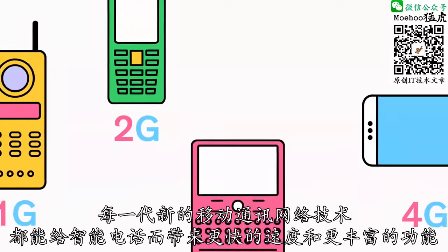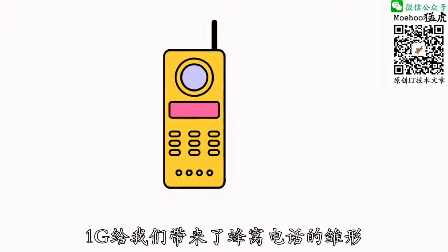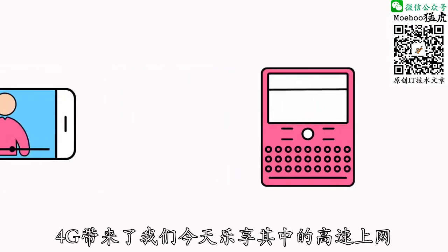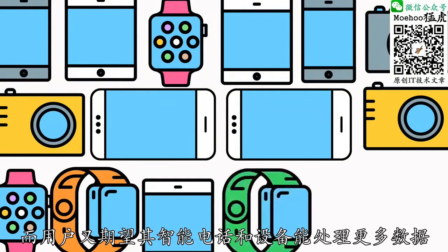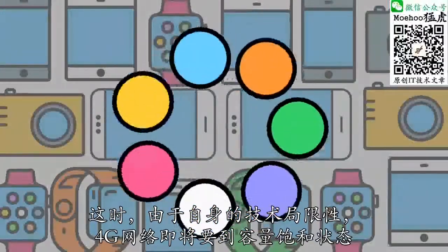Every new generation of wireless networks delivers faster speeds and more functionality to our smartphones. 1G brought us the very first cell phones, 2G let us text for the first time, 3G brought us online, and 4G delivered the speeds that we enjoy today. But as more users come online, 4G networks have just about reached the limit of what they're capable of, at a time when users want even more data for their smartphones and devices.